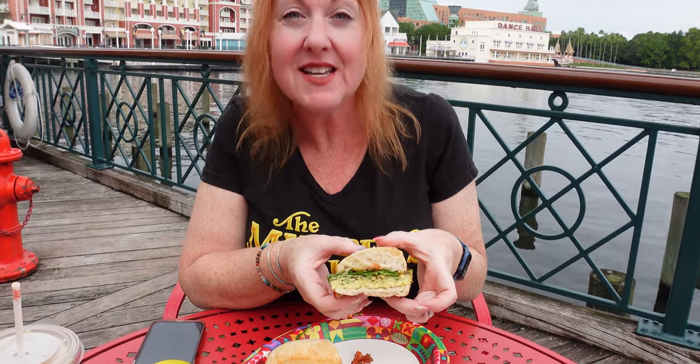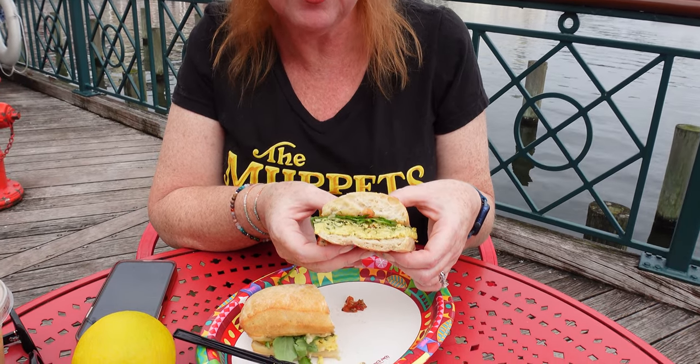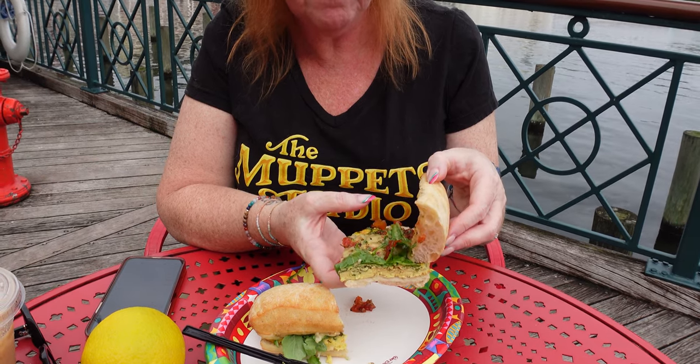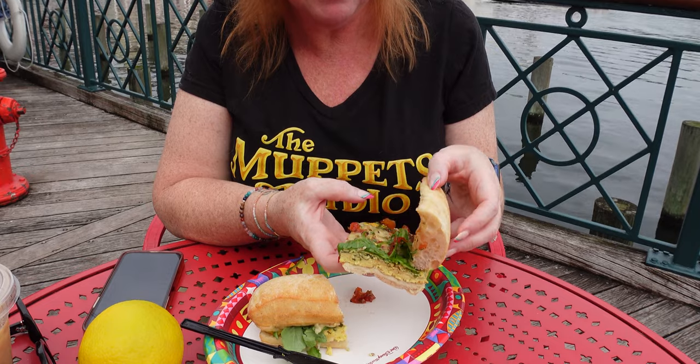Here's the inside — this is very exciting. So you've got the egg Florentine, it does have spinach in it, and then that tomato jam — which I thought was red peppers before, but it's tomato jam — arugula, and pepper jack cheese.